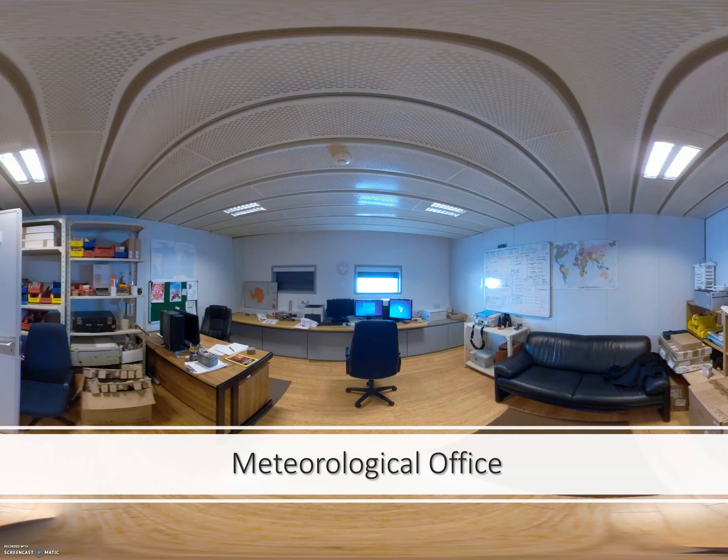This material went up at the end of last year on the website, so we haven't yet had overwinterers using it before getting to the station, but we are looking forward to feedback from new overwinterers who had a chance to work their way through the station beforehand. This is just a flat image of a meteorological office — for the meteorological technician going to the island, they will know exactly what is available in their office, which is a great advantage.